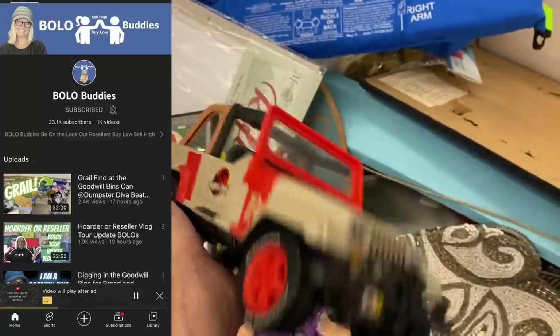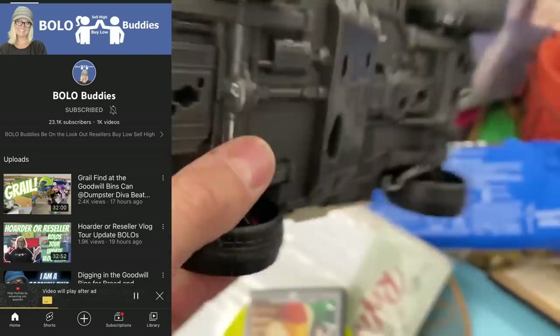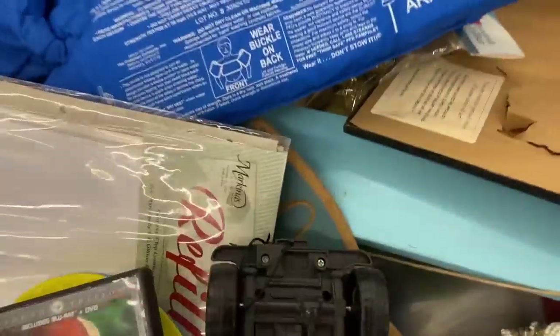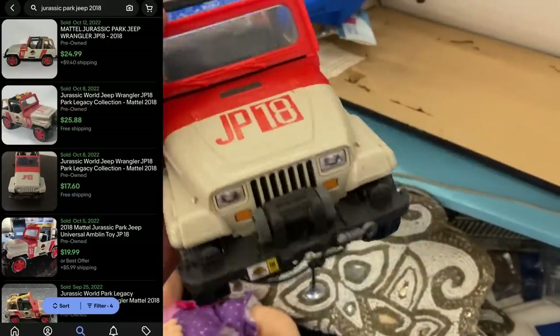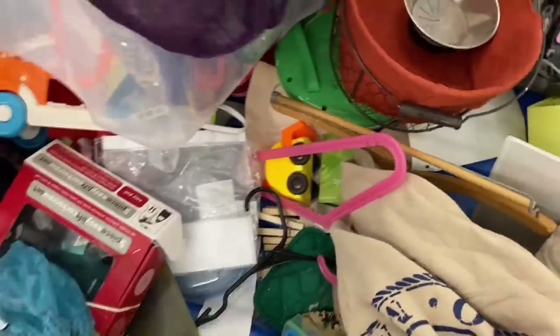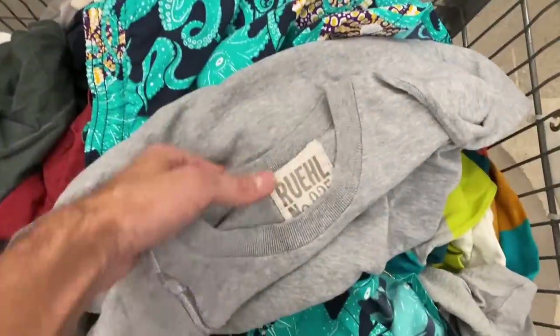Shout out to Courtney at Bolo Buddies — I can almost guarantee she would be picking this up. It's a 2018 Jurassic Park Jeep, and believe it or not it's $20 to $25 with great sold comps. If you're not familiar with Bolo Buddies, I'm going to link her in the description. She just hit 23,000 subscribers and I can't really find anyone else who does more for the reselling community than Courtney does. Big shout out to you, buddy — I'm sure we'll be doing another something or other here sooner or later.